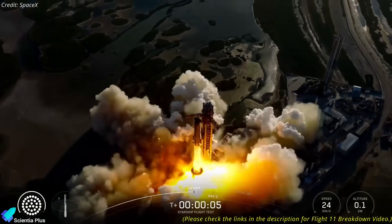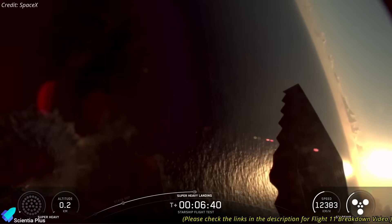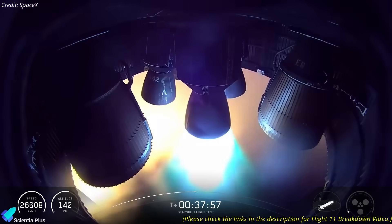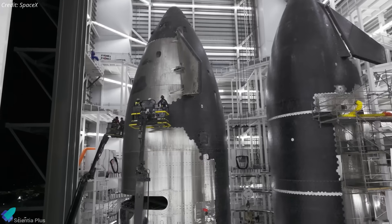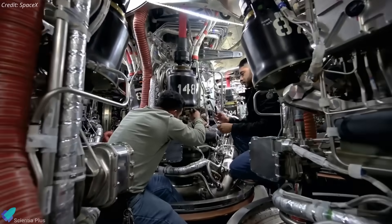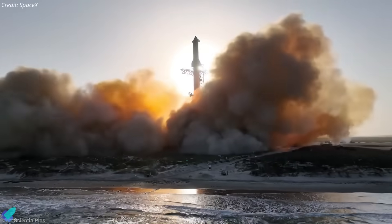Flight 11 marked a decisive turning point in Starship's development. For the first time, SpaceX achieved every primary mission objective without a single in-flight anomaly. Both stages performed nominally, completed all milestones, and executed soft splashdowns in the ocean as planned. With that milestone achieved, SpaceX has now shifted its full attention to the more advanced Block III generation, a design aimed at true reusability, on-orbit propellant transfer, and rapid turnaround between flights.